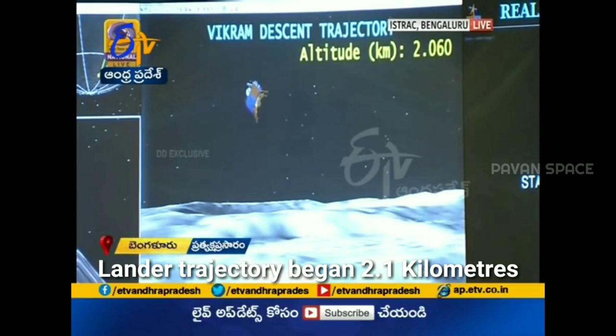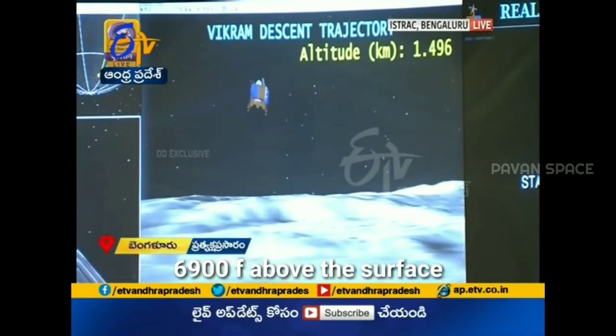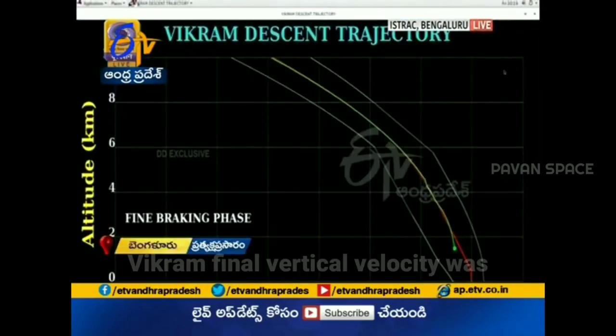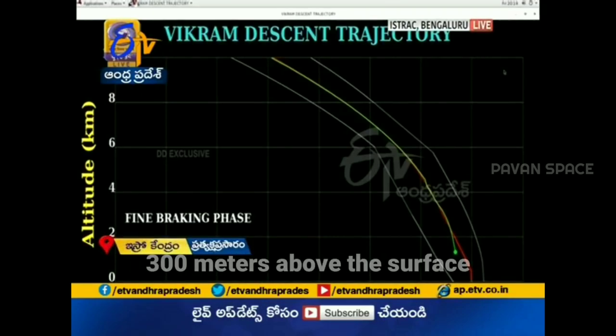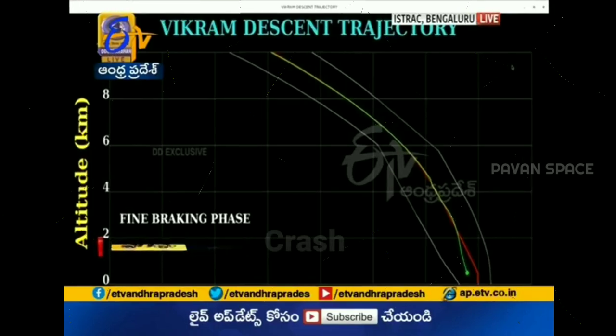However, the lander's trajectory began to deviate at about 2.1 kilometers (6,900 feet) above the surface. The final telemetry readings during the ISRO live stream showed Vikram's final vertical velocity was 58 meters per second at 300 meters above the surface — a speed that numerous experts noted would have been too fast for a successful lunar landing. Initial reports suggested a crash.